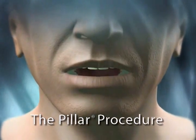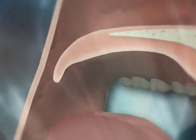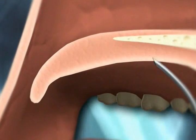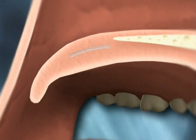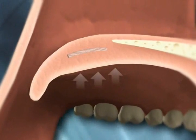The patented PILLAR procedure provides a simple, innovative approach to treating the soft palate component of sleep-disordered breathing without an aggressive surgical procedure. The PILLAR procedure works by stiffening palate tissue to reduce both the vibration that causes snoring and the ability of the soft palate to obstruct the airway.